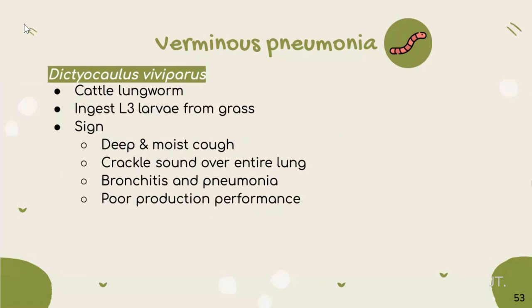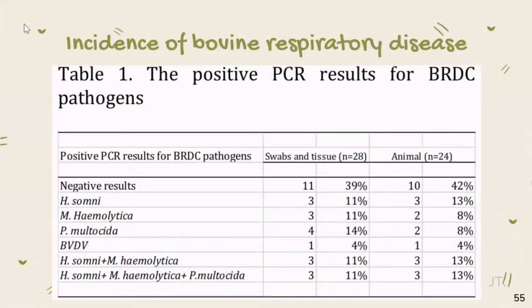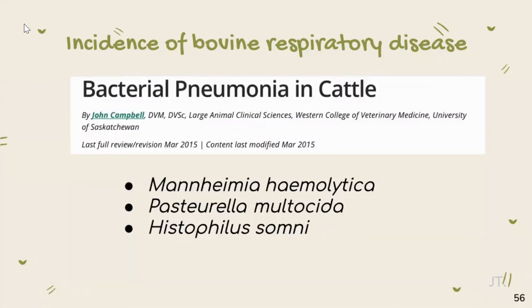For parasitic pneumonia, we will discuss Dictyocaulus viviparus, also called the cattle lungworm. Cattle can get infected by ingesting larval stage from grass. On lung necropsy, adult male and female worms can be seen. This table shows incidental viral and bacterial respiratory disease in Thailand. Mannheimia hemolytica, Pasteurella multocida, and Histophilus somni are found in cows with bovine respiratory disease complex, though the number of samples in this paper was too small. According to the MSD Veterinary Manual, Mannheimia hemolytica serotype 1 is the bacteria most frequently isolated from the lungs of cattle with bovine respiratory disease, and Pasteurella multocida is also an important cause of bacterial pneumonia.